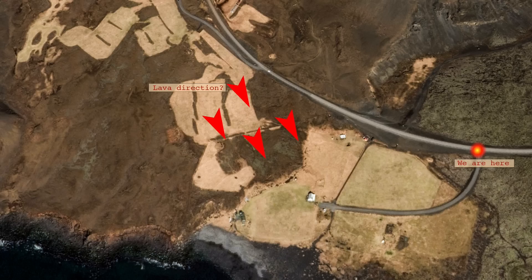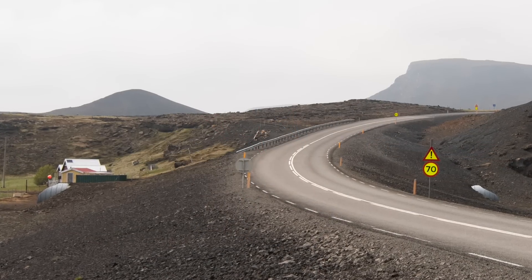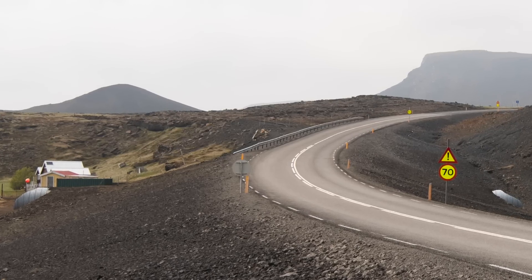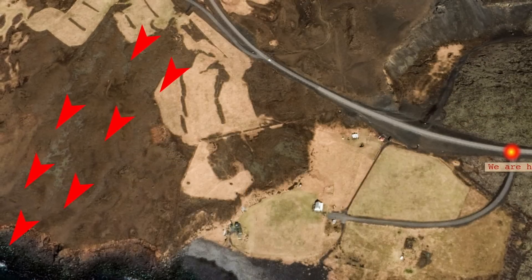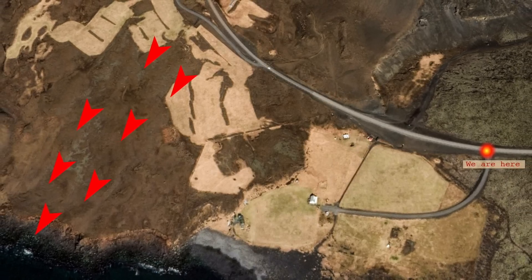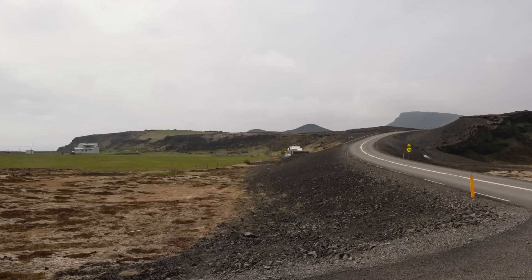It doesn't look good for them. I read an interview with one of the worried landowners who knows this land well. He said it looks as though the lava will come down just by the road, straight over the houses and cover the farmland. The landowner also mentioned the possibility of steering the lava west of the farmhouse over the cliffs behind it and into the sea, though that doesn't seem all that simple and could be just a temporary solution.